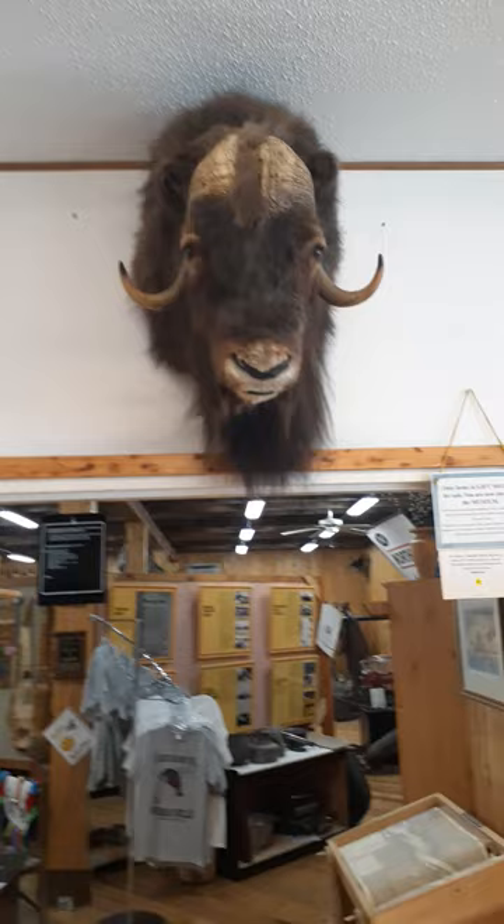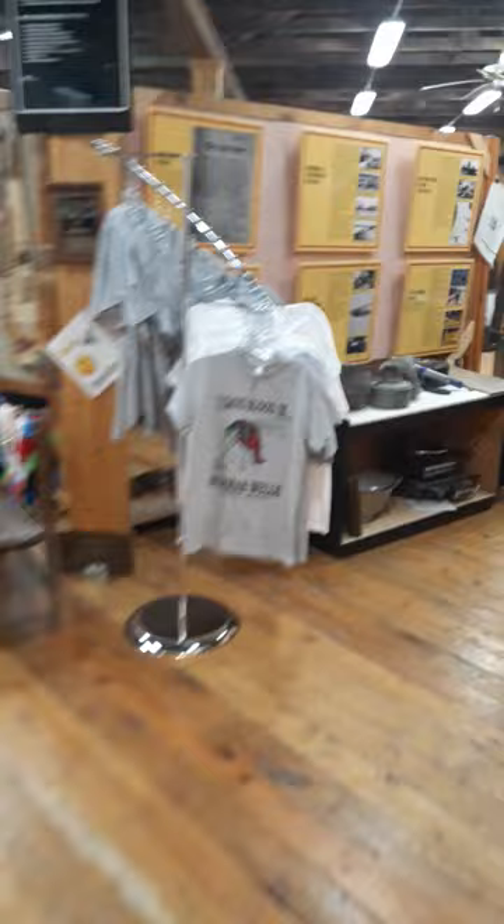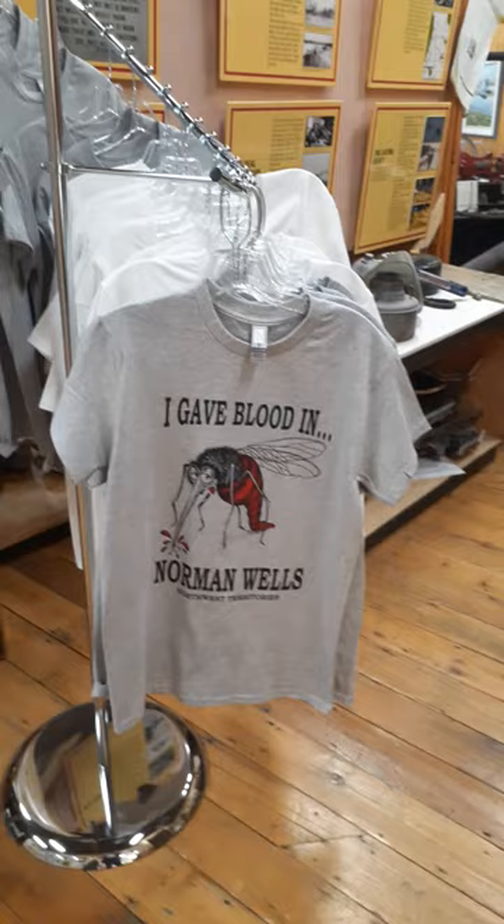This is — I think the girls named him Marty the Muskox — but he's cool. And this is a funny goofy t-shirt that we have, because I tell you, the mosquitoes are crazy here in the spring. Oh, they carry you away for sure.